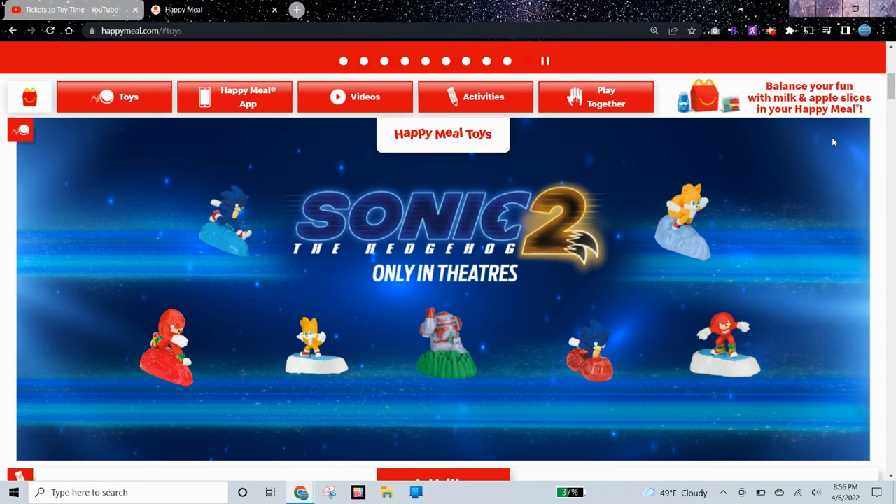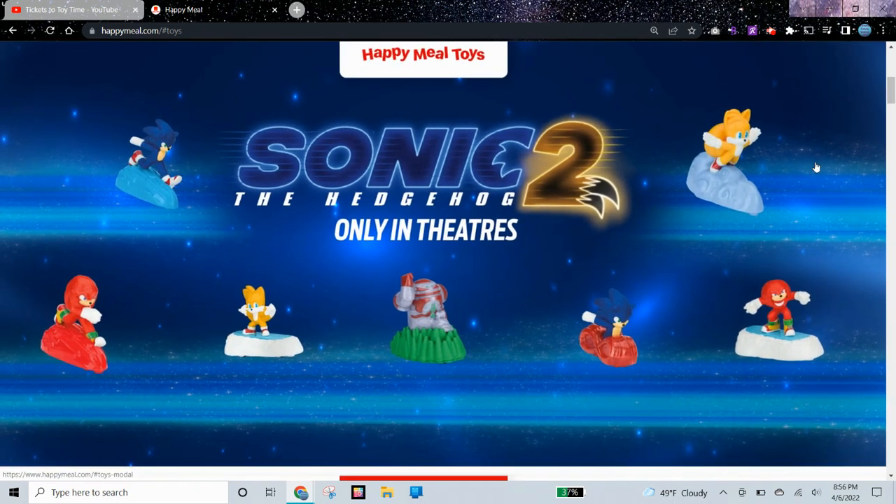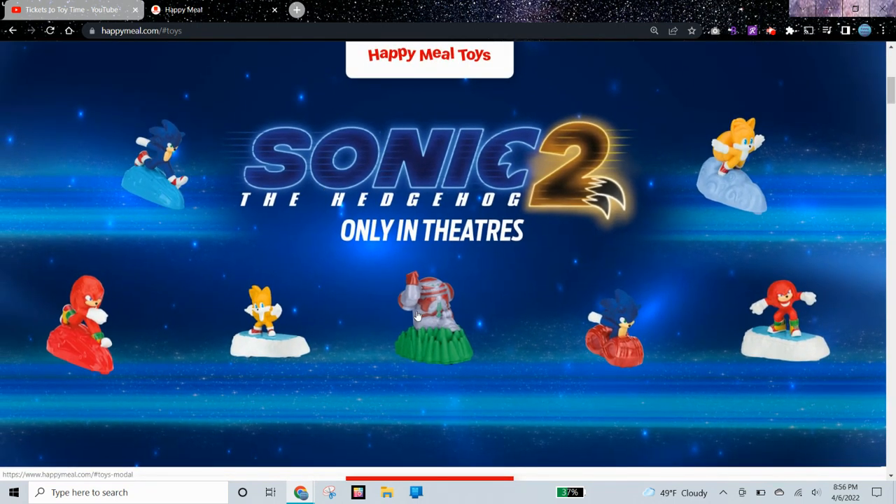So I waited a day, but the website glitch is still here, so I guess I'll post the video anyways now. But we can see all of the toys over here, and they're all pullbacks and don't do anything else.